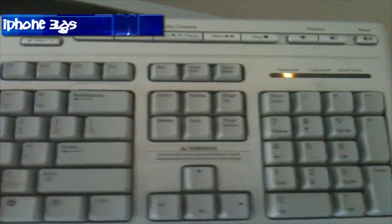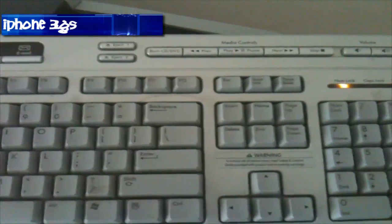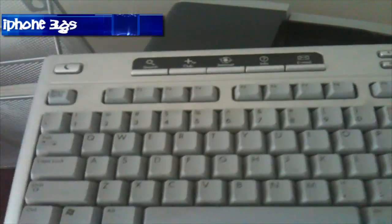So right now I'm shooting this video from my iPhone 3GS. I'm showing you my keyboard and also testing the sound quality. I'm not using tap to focus, to make this as fair as possible on any device. Here's my keyboard, and again I'm shooting on my iPhone 3GS right now.